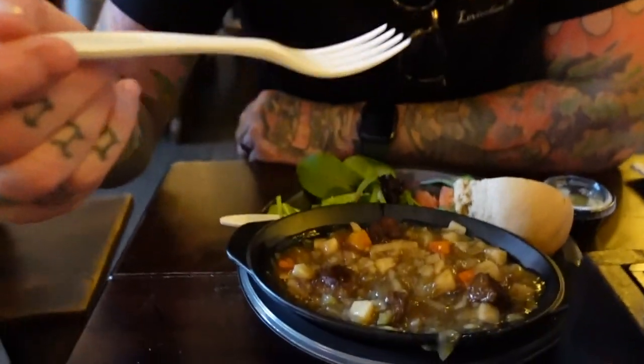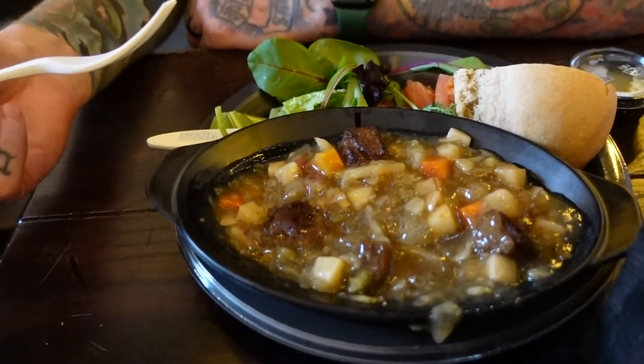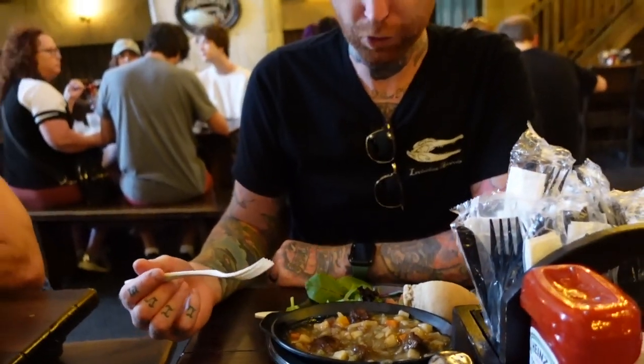You got drippage going. Thanksgiving, for sure.